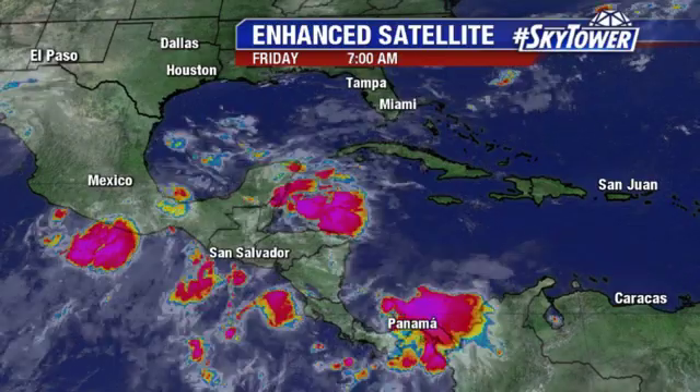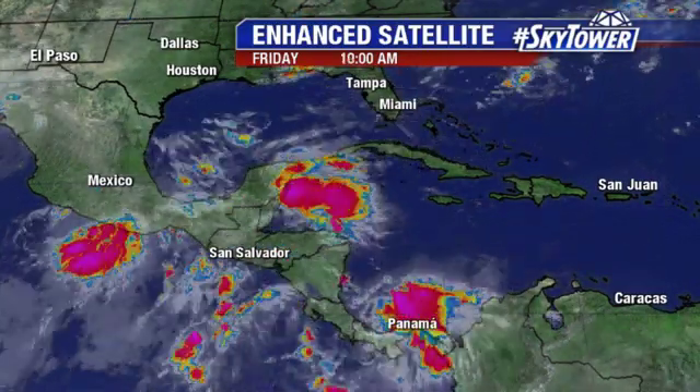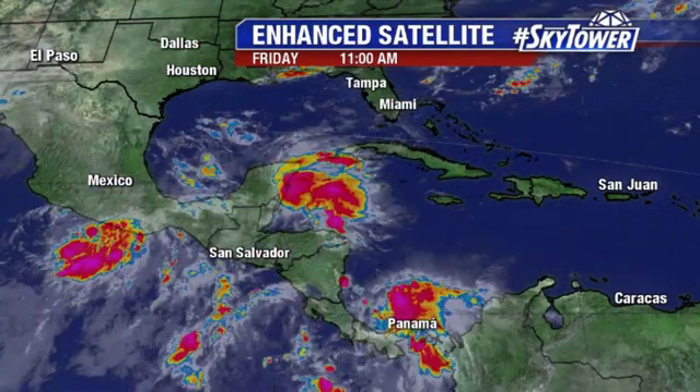So basically we're still talking about the same thing — just a big slug of moisture working its way up into the Bay of Campeche, the southern and western Gulf of Mexico as we head into the weekend. That's going to help enhance some of the rain chances across parts of Mexico and up into Texas as we go through the weekend and the first part of next week.